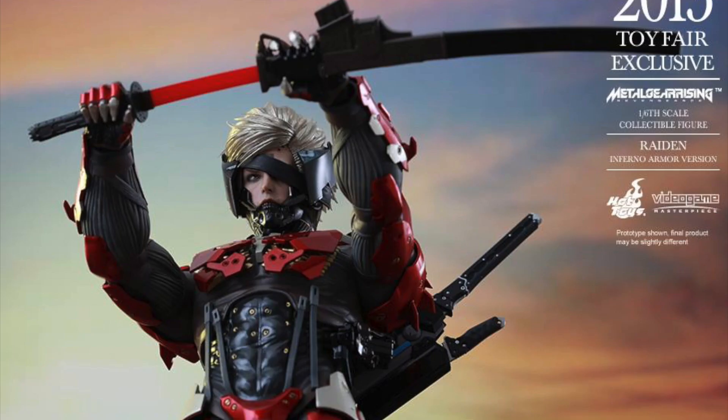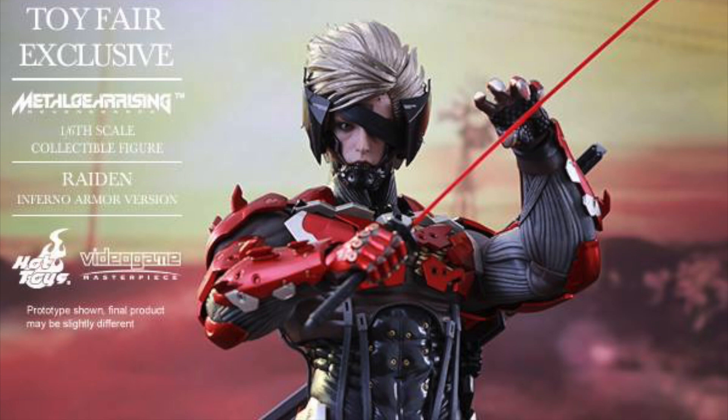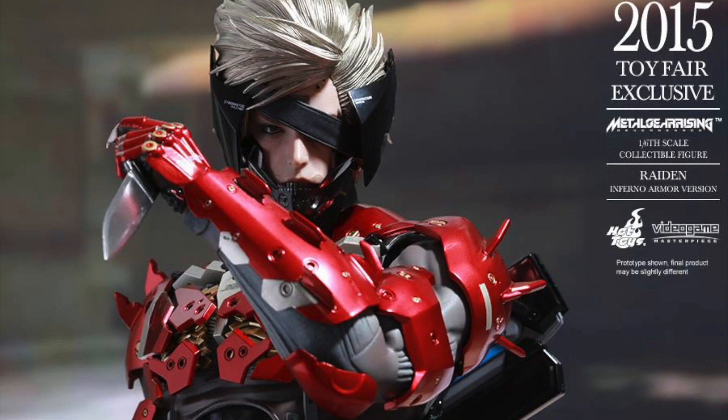Very nice paint work on here. You also get the HF Murasama sword — that's a sword that comes with the exclusive Raiden from Sideshow Collectibles.